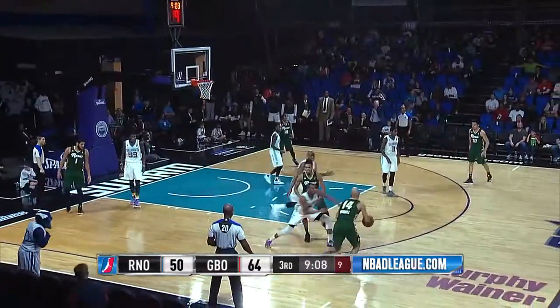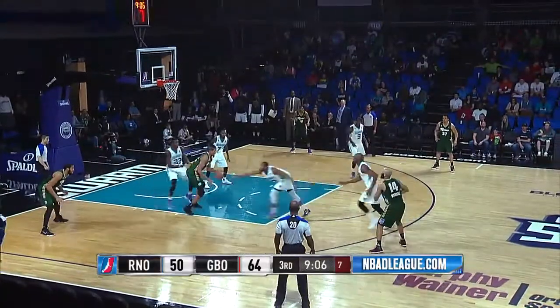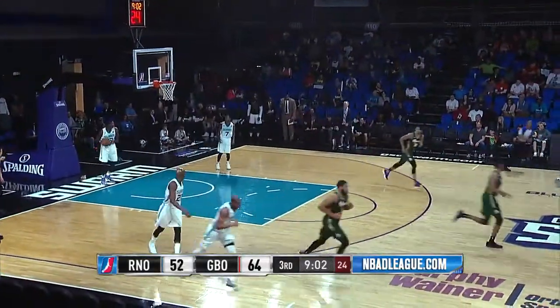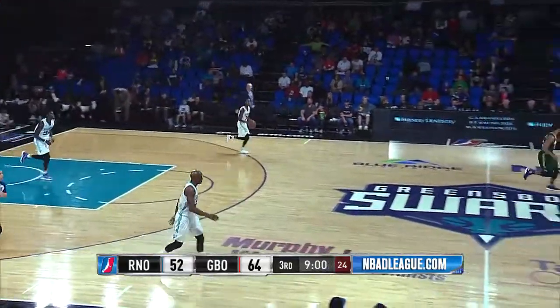Here is Kendall Marshall up front. He looks left, passes back inside to Will Davis, and he lays it in. Little right-handed jump hook for Davis, his fourth point of the game.